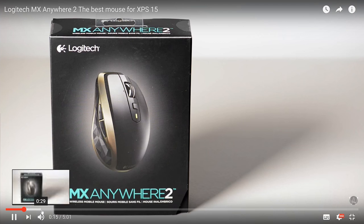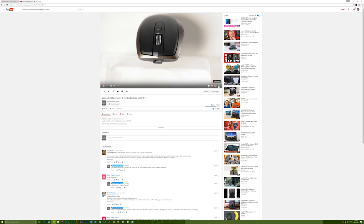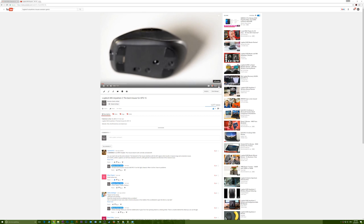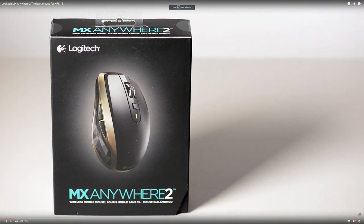The mouse I use for my laptop is the Logitech MX Anywhere 2. It's around $60. It can be used with up to three computers, it's Bluetooth or wireless, and it's called the Anywhere mouse because it's really small and portable — that's why I use it. It works really well with my XPS 15. It's a fantastic product.